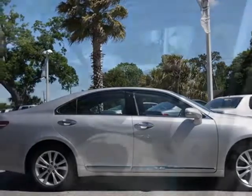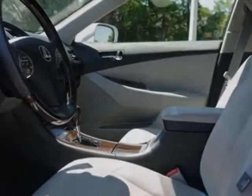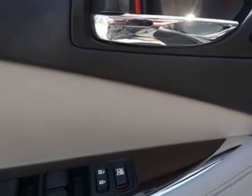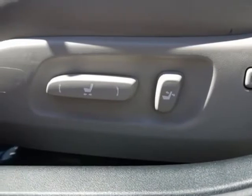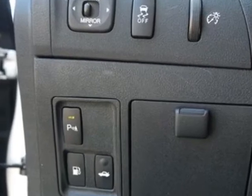Additional options for this vehicle include the tungsten pearl, full-size spare tire with 17-inch alloy wheel, heated and ventilated front seats, high-intensity discharge headlamps, light gray perforated semi-aniline leather seat trim, navigation system, intuitive parking assist, and a wood and leather trim steering wheel in the preferred accessory package.